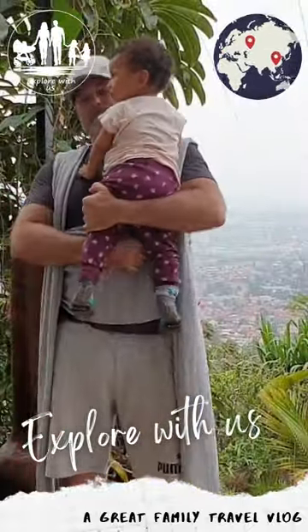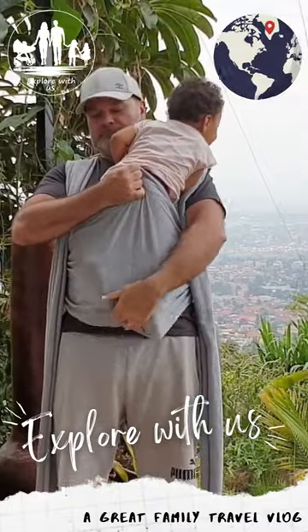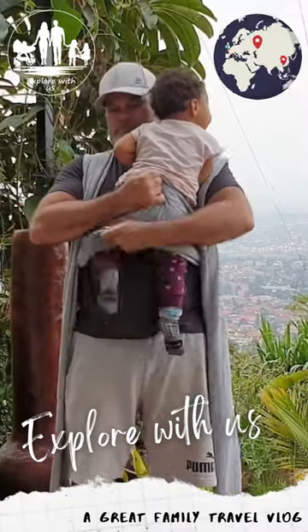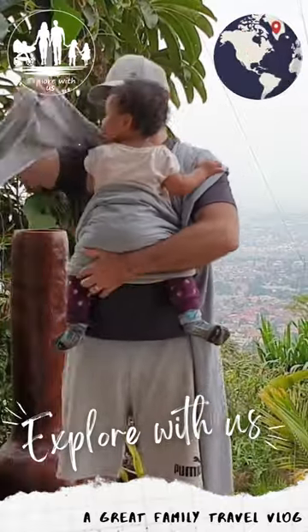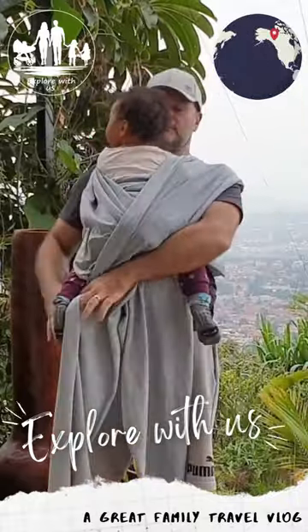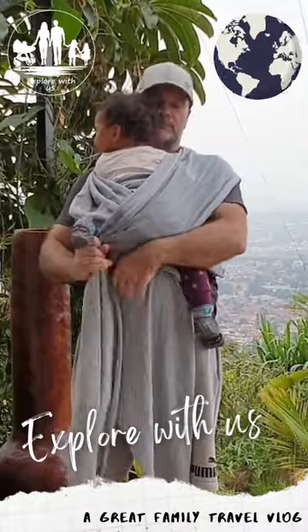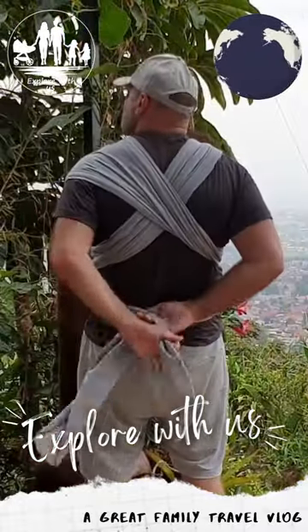In this clip, we will show you how we use our lightweight baby wrap carrier, which we believe is a brilliant product. For me personally, as the daddy of the little princess, it is a great way how to carry my little girl and how to bond with her, directly face to face.